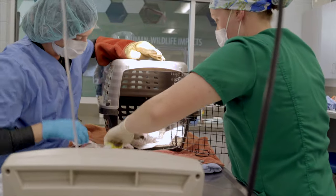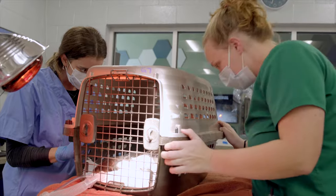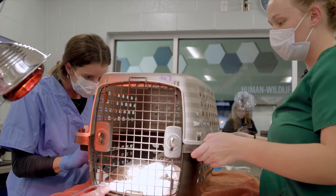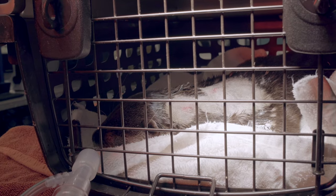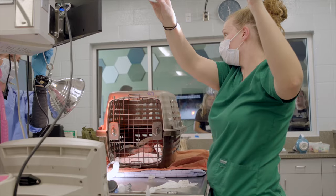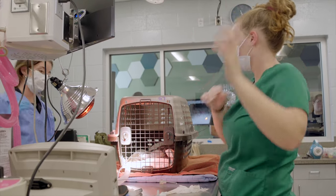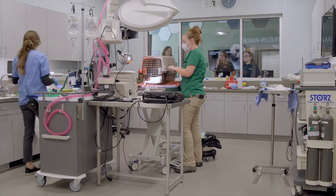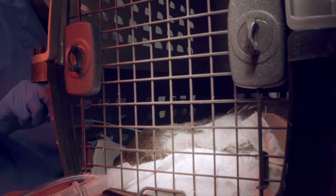We also stimulate them into recovering by tapping on their face and tapping on the side of their crate, providing enough stimulus that they're waking up and hearing things, but not so much that we startle them or cause an abnormal recovery. The procedure went really well — her physical exam was normal, her blood work all came back very normal, and she did really well for the surgery. I checked on her incision just a day or two ago and it's looking well and healing as it should.